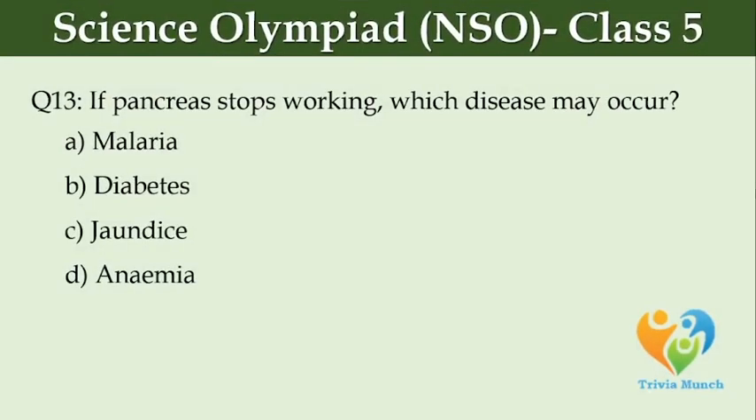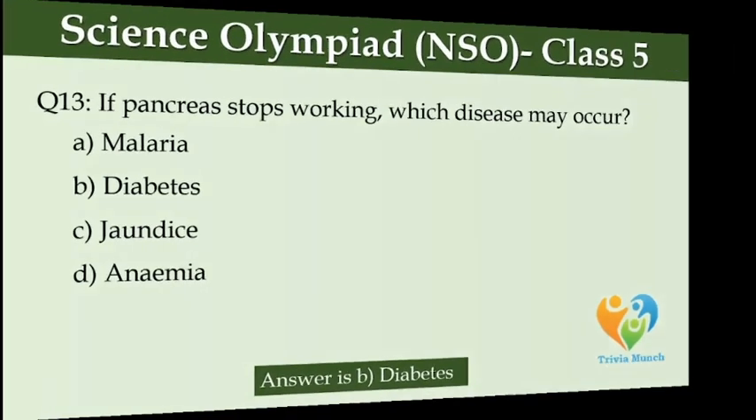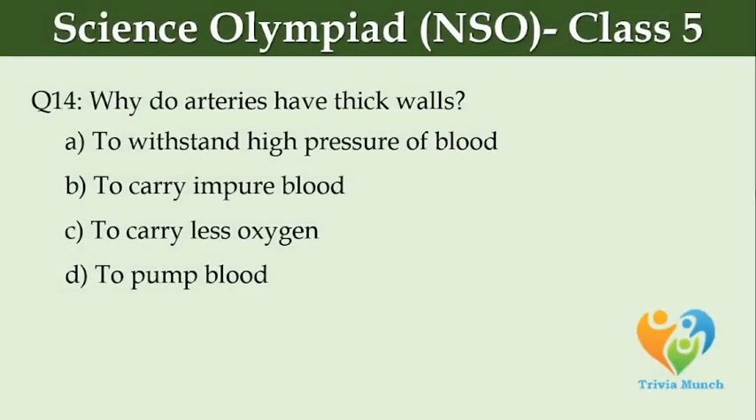If the pancreas stops working, which disease may occur? Option A, Malaria. Option B, Diabetes. Option C, Jaundice. Option D, Anemia. Why do arteries have thick walls? Option A, To withstand high pressure of blood. Option B, To carry impure blood. Option C, To carry less oxygen. Option D, To pump blood.